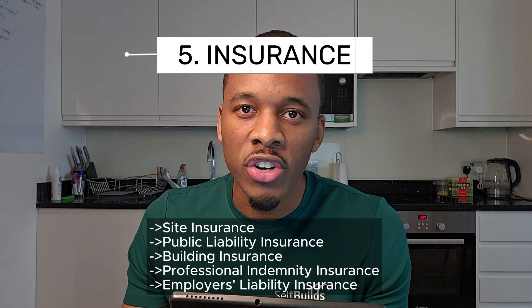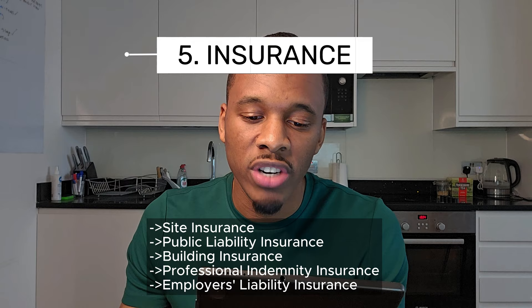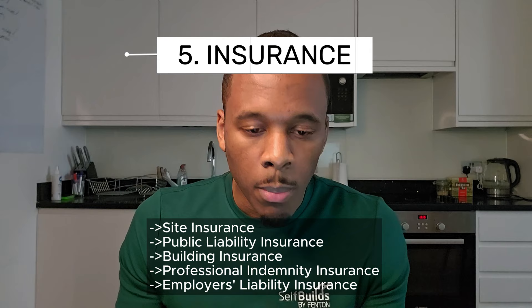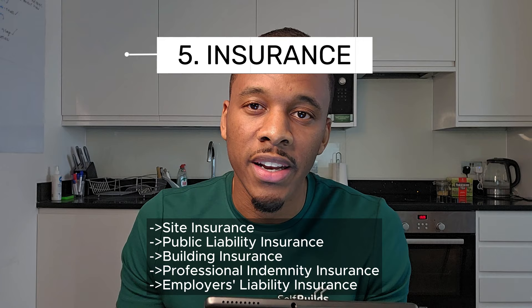Public liability insurance: before construction begins, acquire public liability insurance to protect against claims from third parties for injury or property damage that might occur on or around the construction site. Building insurance: after construction completion, switch the site insurance to comprehensive building insurance to cover the completed structure against risks such as fire, flood, and theft.